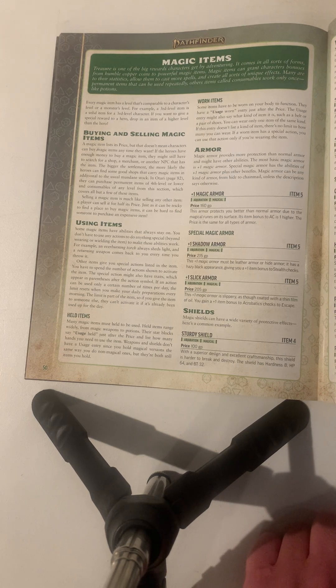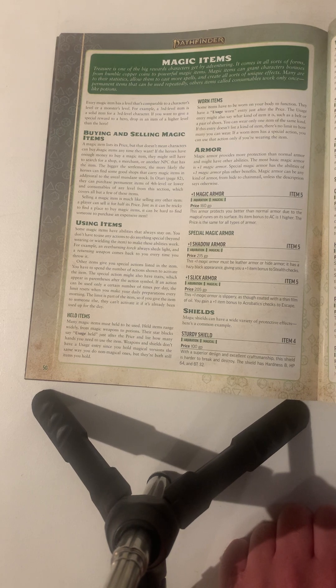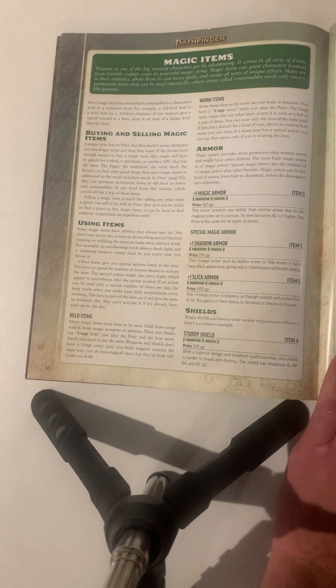Slick armor: this plus one magic armor is slippery, as it's coated with a thin film, giving you a plus one item bonus to acrobatics checks to escape. It costs 205 gold pieces. Sturdy shield costs 100 gold pieces. With a sturdy design and excellent craftsmanship, the shield is harder to break and destroy — it has hardness 8, HP 64, and BT 32.